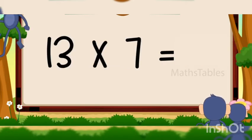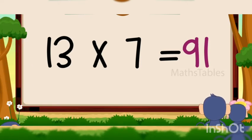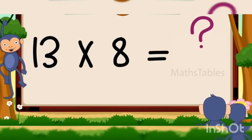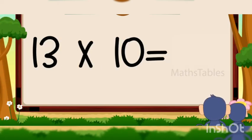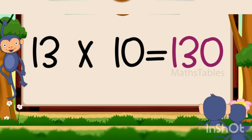13 sevens are 91, 13 eights are 104, 13 nines are 117, 13 tens are 130.